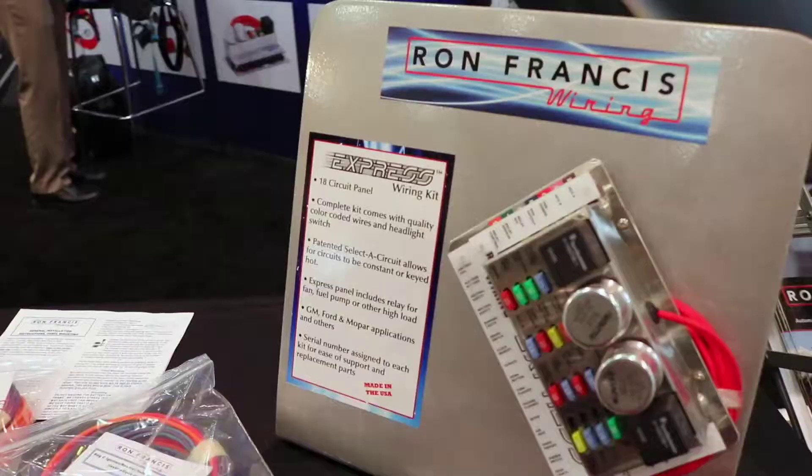Let's talk about the harness that you have in there. So this car we ran the Express kit in it, and it really helped us out in a bind because we had an issue with the factory BCMs in these cars working, and the selective circuit that you guys offer solved all that problem for us.